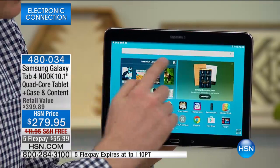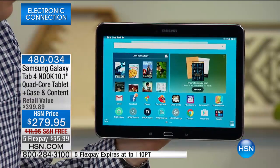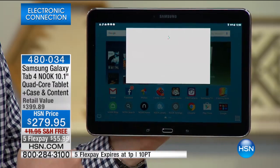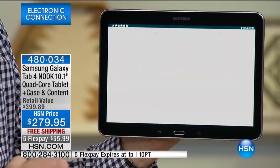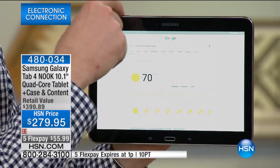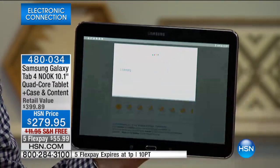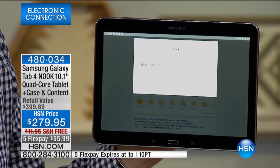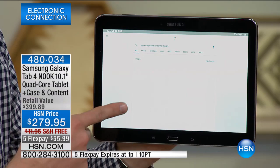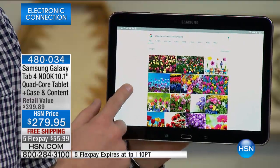It also has a voice assistant built on top. Don't think of this as just a Nook — if you have a question like 'What's the weather today?' it'll be able to go online. Today's forecast for St. Petersburg is 70 degrees — 70 degrees and sunny. So don't hate us if you're up north. And if you're looking for something else, you can say 'Show me pictures of spring flowers,' and now it goes online and finds all the beautiful pictures of spring flowers.